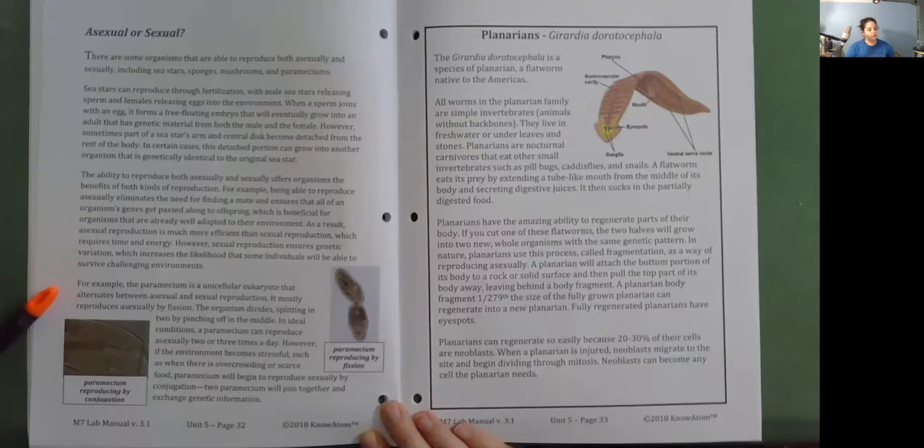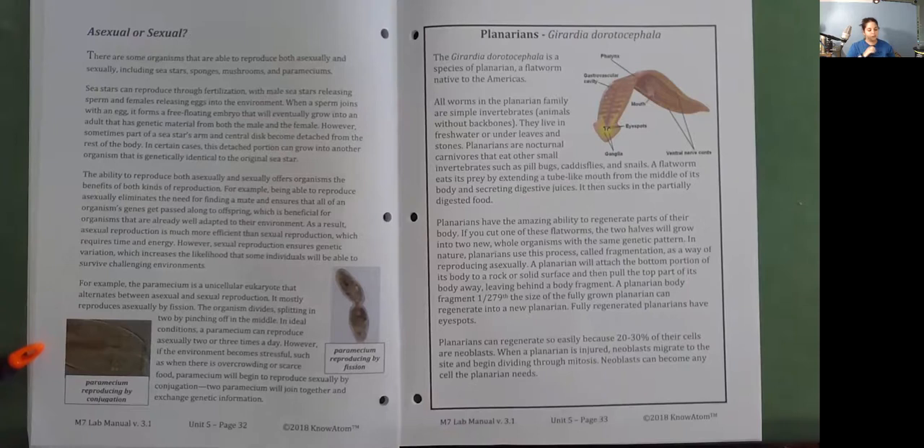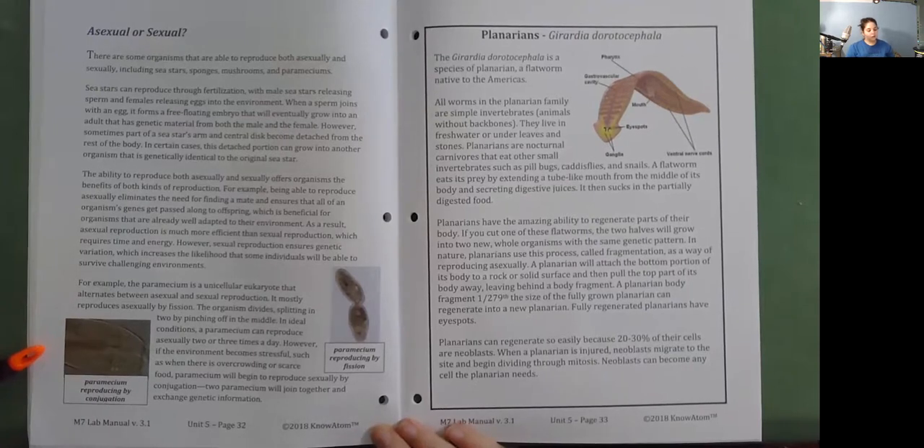The paramecium is a unicellular eukaryote that alternates between asexual and sexual reproduction. It mostly reproduces asexually by fission—the organism divides, splitting in two by pinching off in the middle. In ideal conditions, a paramecium can reproduce asexually two or three times a day. However, if the environment becomes stressful, such as when there is overcrowding or scarce food, paramecium will begin to reproduce sexually by conjugation—two paramecia join together and exchange genetic information.